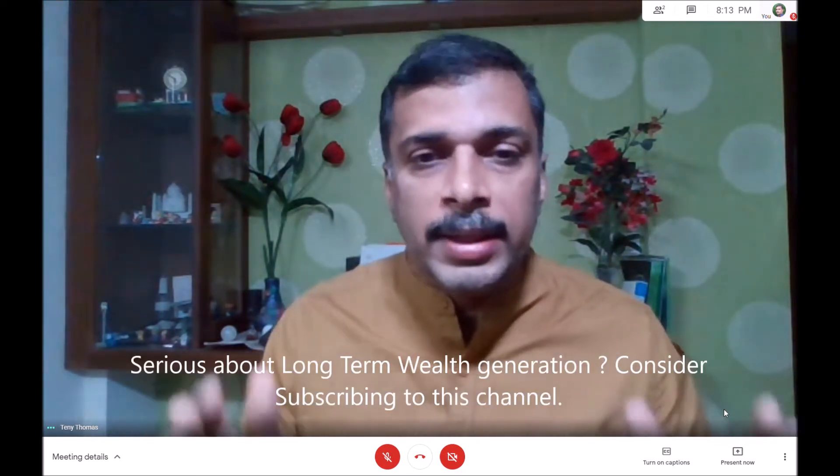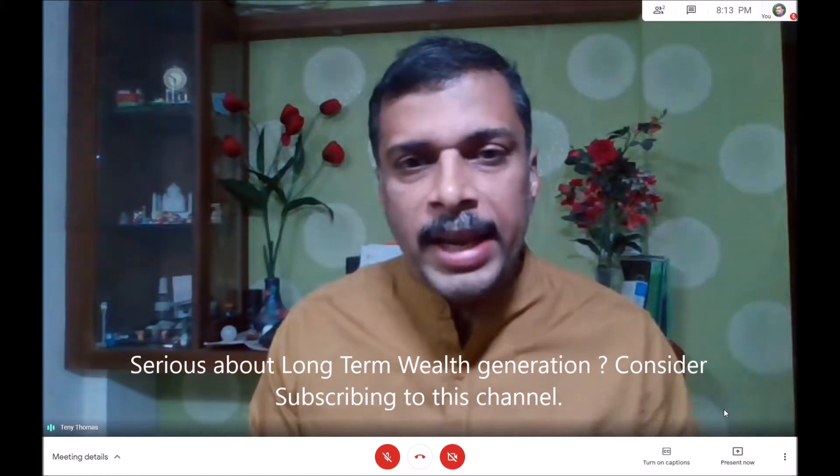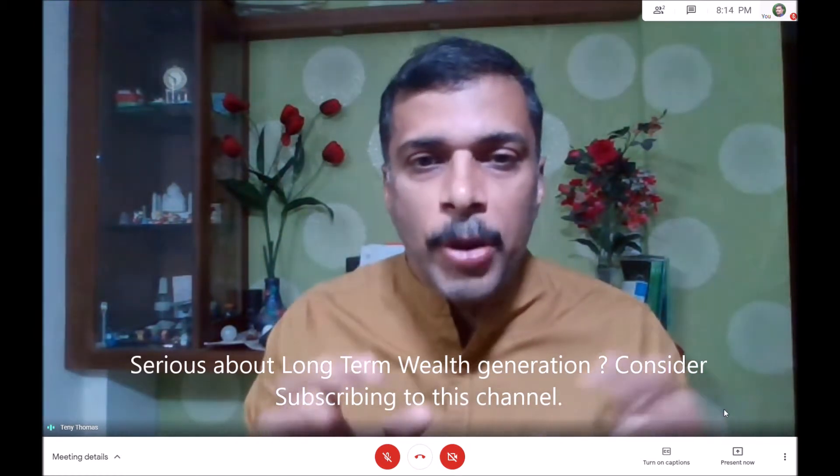The next step is to segregate your long-term and short-term capital gains. Go to your share trading broker application — let's say Zerodha. Go there, get the trade book, create a document and find out. Go to the profit and loss section; there you will get the details about what profits you have made. Segregate between short-term and long-term and arrive at the figures. If you have made losses, you can carry forward those losses for the next year and set them off against profits in future years — you can carry forward for up to eight years.